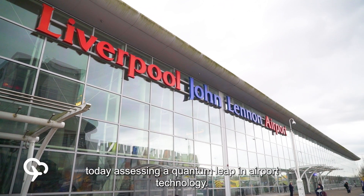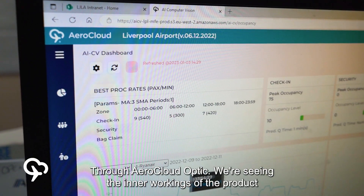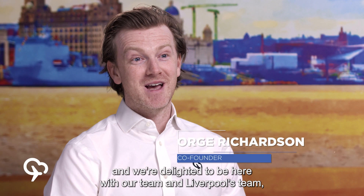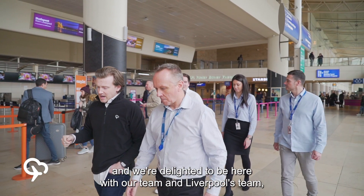We're at Liverpool Airport today assessing a quantum leap in airport technology through Aerocloud Optic. We're seeing the inner workings of the product and we're absolutely delighted to be here with our team and Liverpool's team assessing the impact.